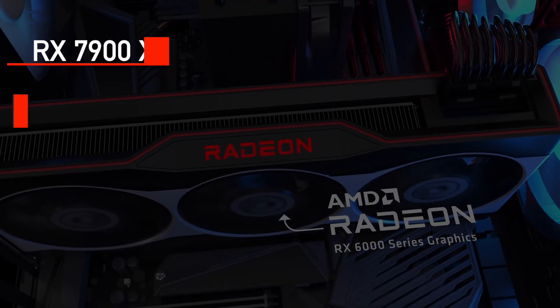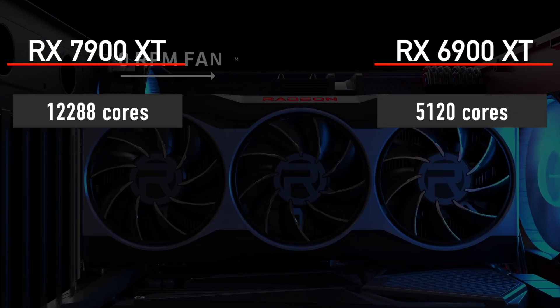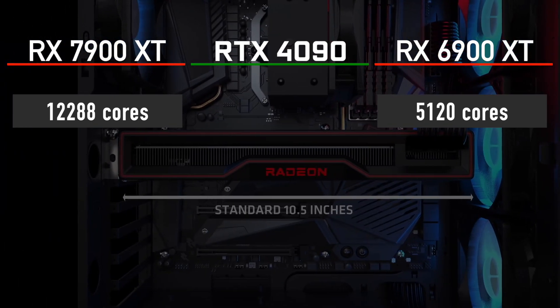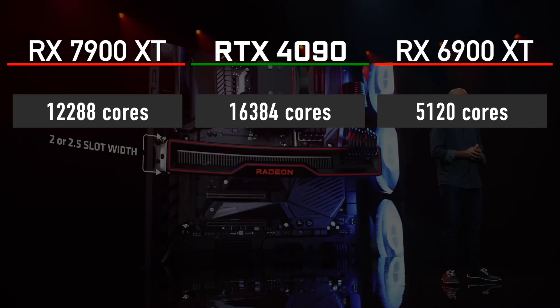It features 12,288 shader cores, which is a lot compared to the current AMD flagship RX 6900 XT with just 5,120 cores. However, if we compare it to NVIDIA's upcoming RTX 4090 with its 16,384 CUDA cores, then it becomes less impressive — at least on paper.